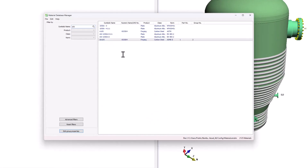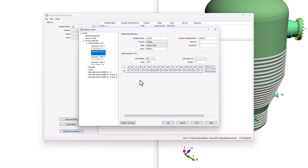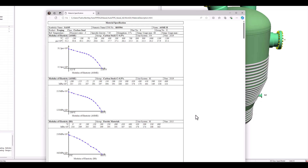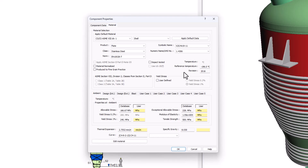Our comprehensive material database of more than 2,000 materials is completely customizable. Add anything you need in a matter of minutes and use any material under any pressure code. Flexibility is key for us.